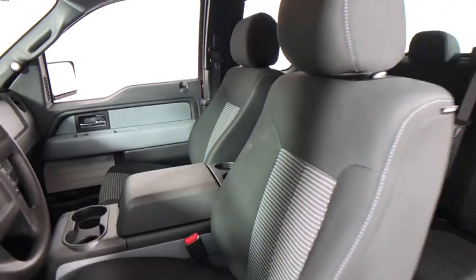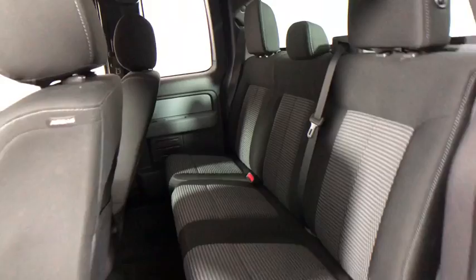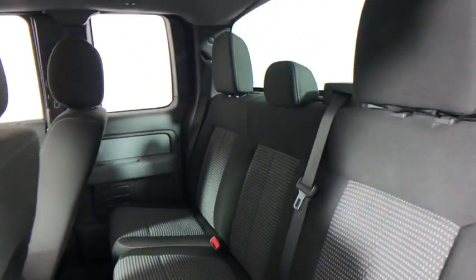CD player. Tachometer. Tilt steering wheel. Passenger vanity mirror. Speed control. Radio data system. Low tire pressure warning. Four-piece floor mat set. Front wheel independent suspension.